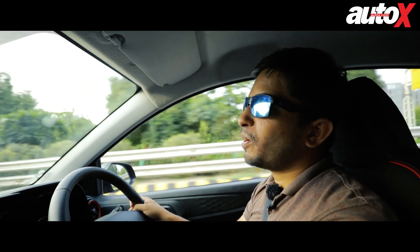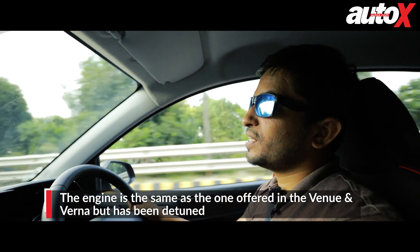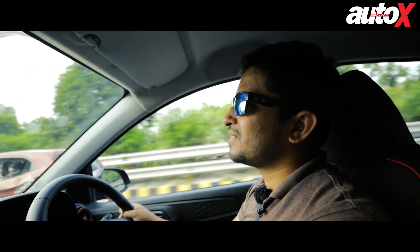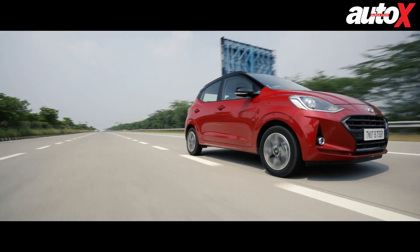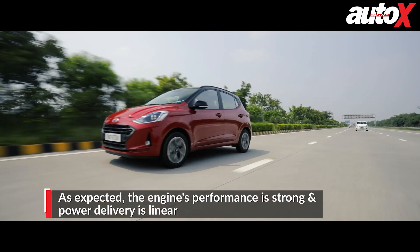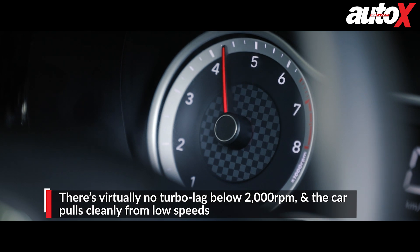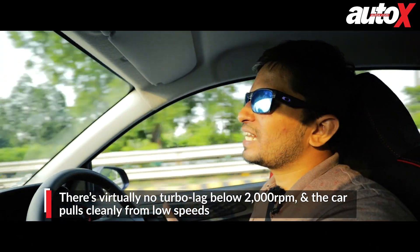The Grand i10 Nios Turbo is powered by a one-litre three-cylinder turbocharged engine — the same unit already seen in the Venue and the Verna, but importantly this is a detuned version delivering 99 bhp and 173 Newton metres of torque. This is a much lighter car, and as a result the performance is better than the Venue and the Verna. The in-gear acceleration and power delivery are really amazing. The engine revs quite freely for a turbo unit, and there is absolutely no turbo lag.